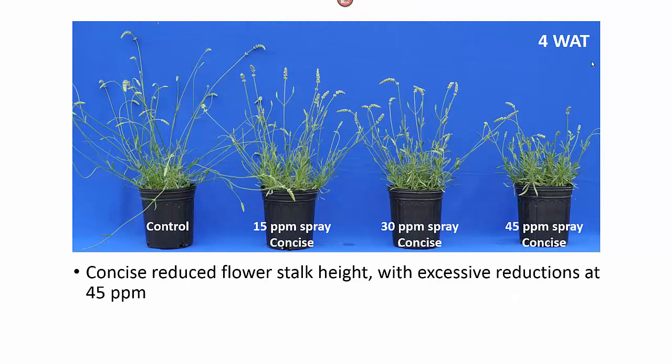Looking at Concise, we've had much better control at four weeks after treatment. All of the treatments gave us good control of the flower stalk height, increasing control with increasing rates. However, we did have excessive control with the 45 parts per million spray.